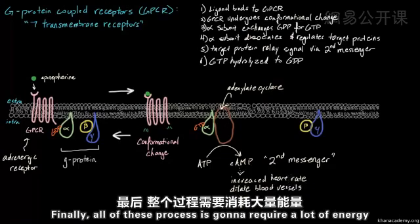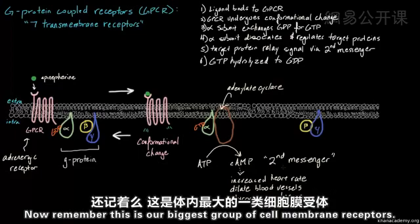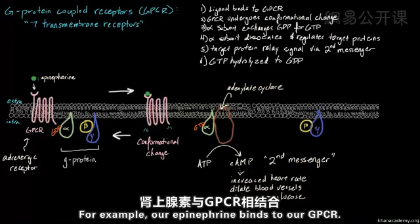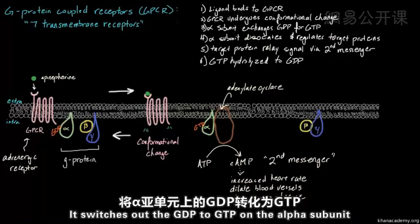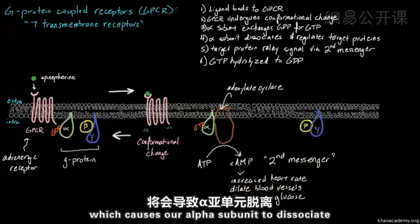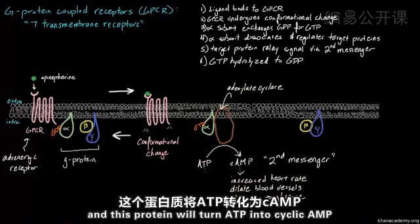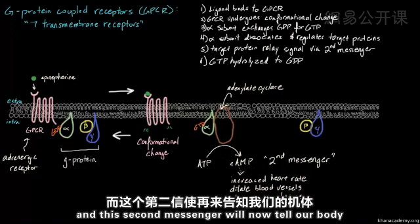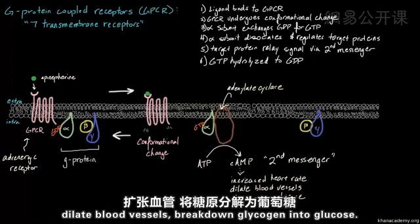All of this process is going to require a lot of energy, so we also break down glycogen to glucose. To recap: epinephrine binds to our GPCR, the GPCR changes shape — conformational change — it switches GDP to GTP on the alpha subunit, the alpha subunit dissociates and regulates adenylate cyclase, which converts ATP into cyclic AMP. This second messenger then tells our body to increase heart rate, dilate blood vessels, and break down glycogen into glucose.